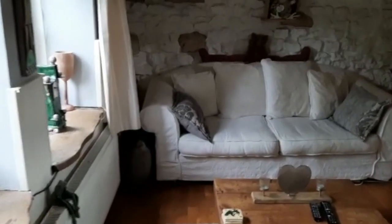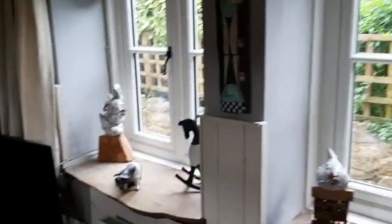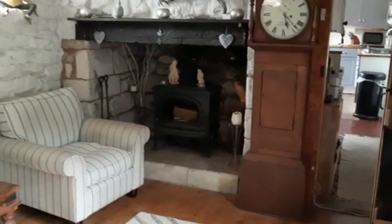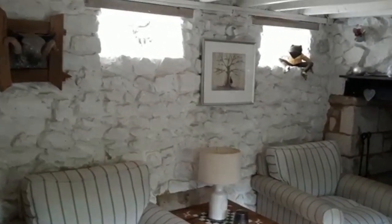A really nice size sitting room, with a grey fireplace and two lovely little windows bringing in the sunlight.